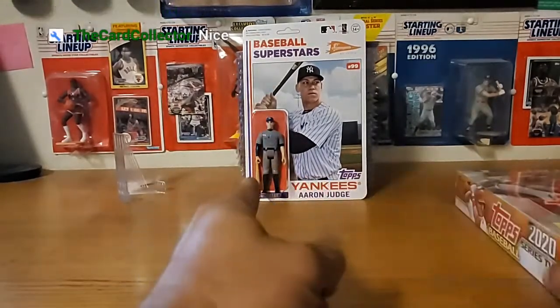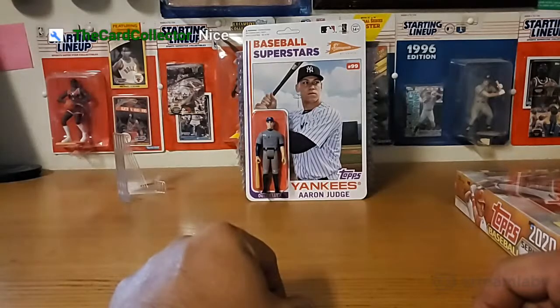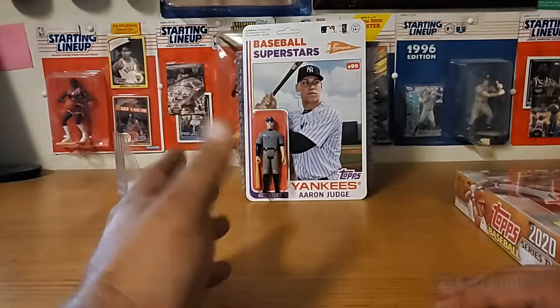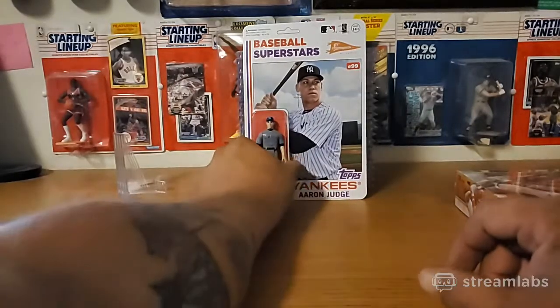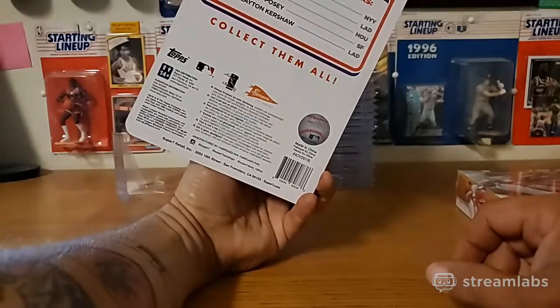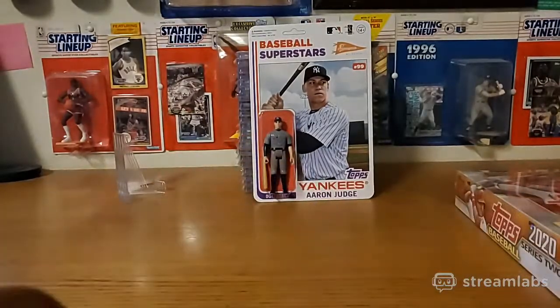I did get my Super 7 today - my Aaron Judge. Pretty happy about that. I know they're pretty generic figurines but it is the first series and I thought it was kind of cool, so I had to get the Judge. I thought it was the best one out of those. Available are Bellinger, Altuve, Posey, Kershaw, and Judge.